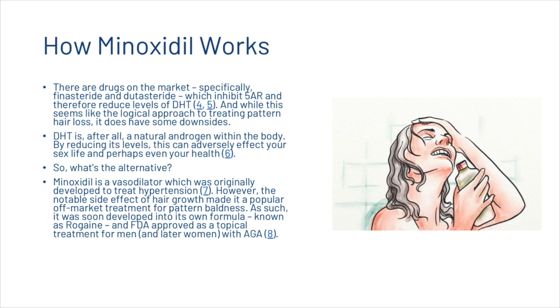There are drugs on the market — specifically finasteride and dutasteride — which inhibit 5-alpha reductase and therefore reduce levels of dihydrotestosterone. While this seems like the logical approach to treating pattern hair loss, it does have some downsides. DHT is after all a natural androgen within the body, and by reducing its levels you can adversely affect your sex life and perhaps even your health.